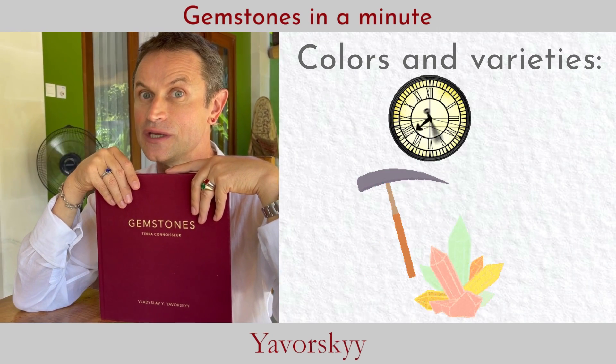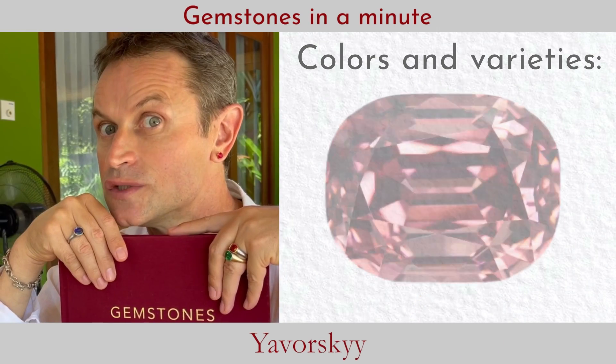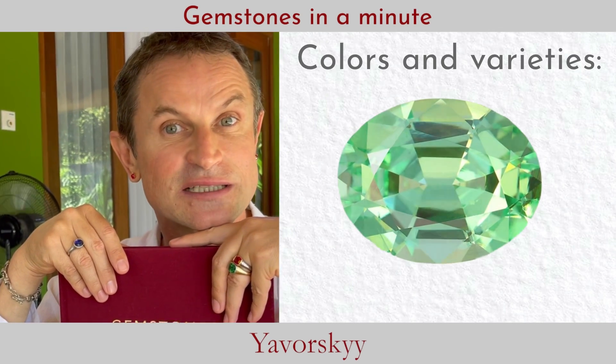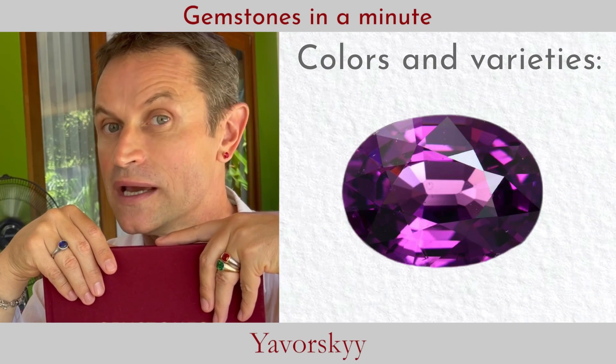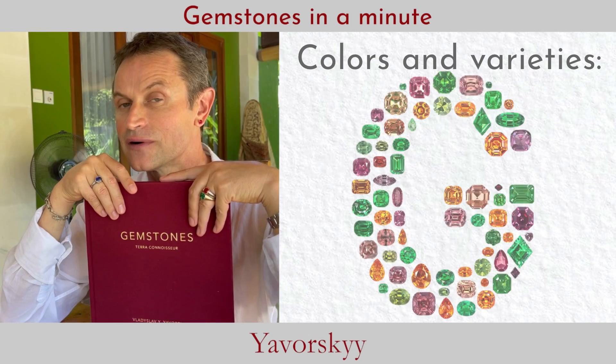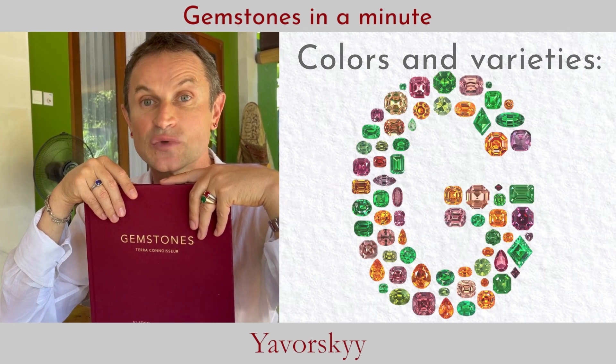Last century we were lucky to discover quite many beautiful and unique gems: malaya garnet, grossular, the fabulous tsavorite, rhodolite, umbalite. We now have so many different color varieties of garnet which our ancestors never dreamed of seeing.